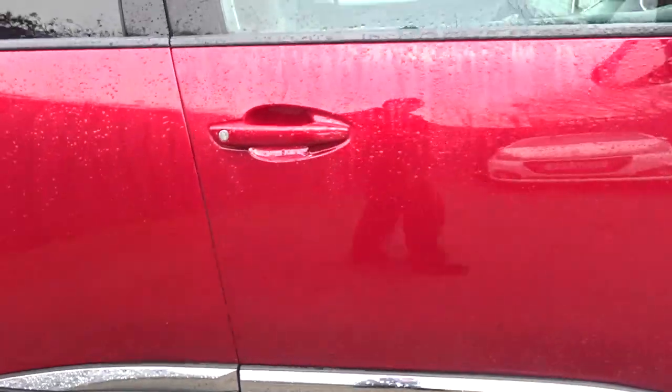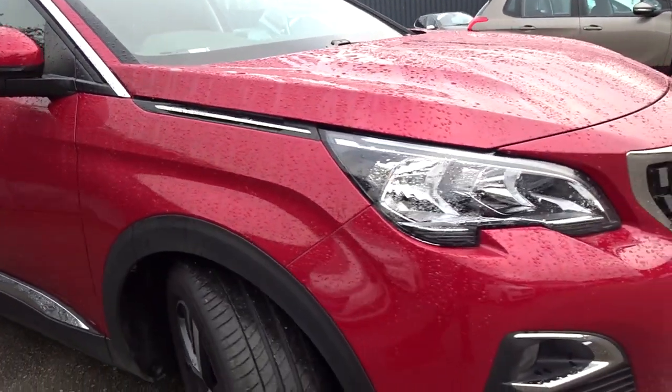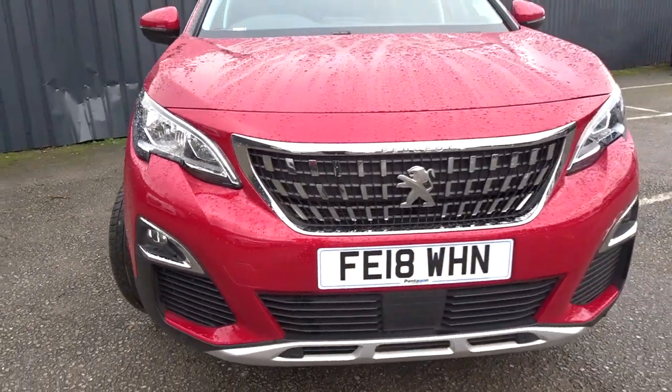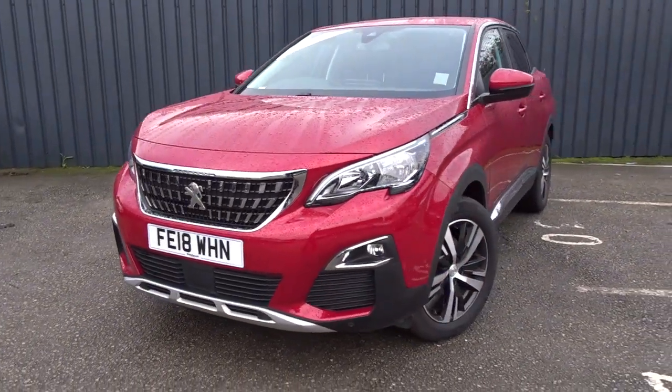Moving back outside and around to the front of the vehicle, there are LED daytime running lamps, front parking sensors, and front fog lamps. It really is a lovely car in a really nice colour, and it's available today at Pentagon with the remainder of the manufacturer's warranty.